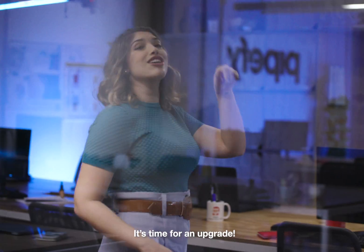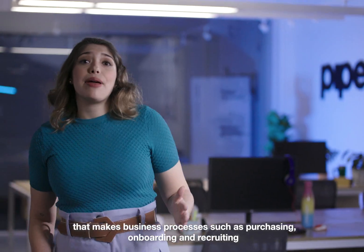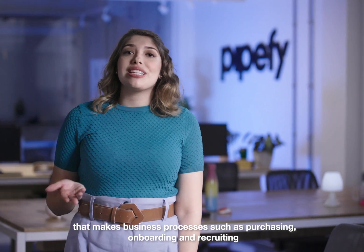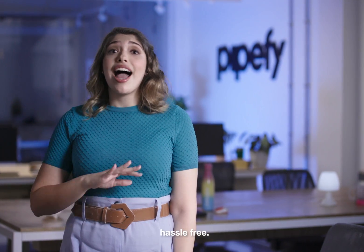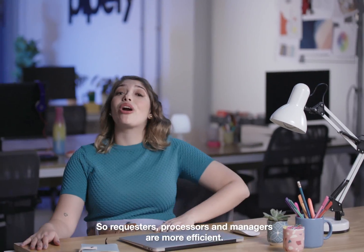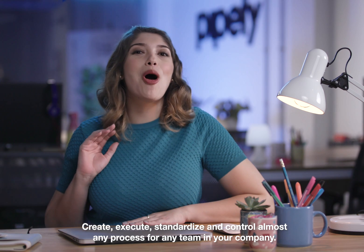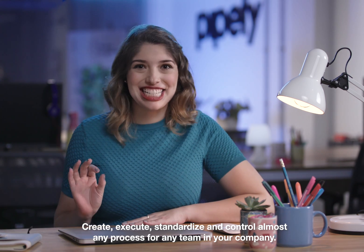It's time for an upgrade! Pipefy is a workflow management software that makes business processes such as purchasing, onboarding and recruiting hassle-free. So requesters, processors and managers are more efficient. Create, execute, standardize and control almost any process for any team in your company.